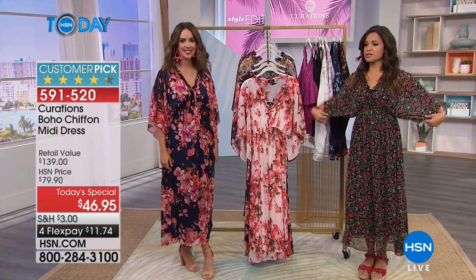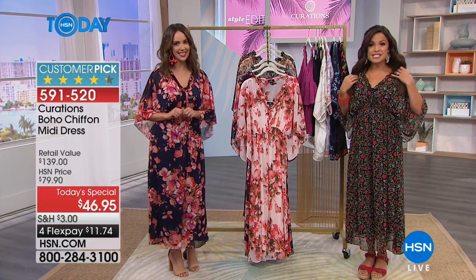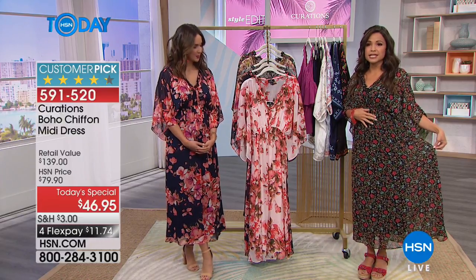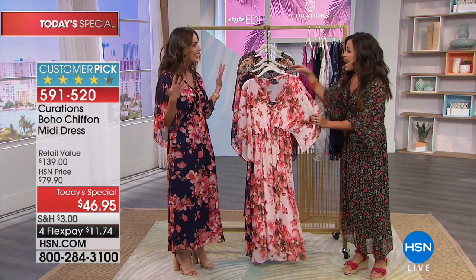There are five prints to choose from. What I'm wearing is called the Ditzy Floral, and that's in the lead — our most popular. It's a beautiful black with pops of red, green, little poppies, and some blue. There's also a lovely v-neck with a little ruffle detail.